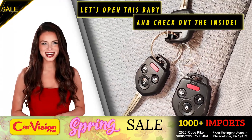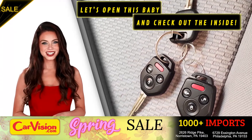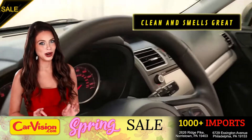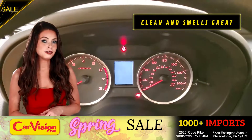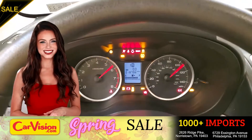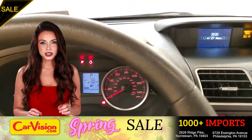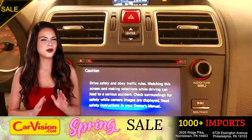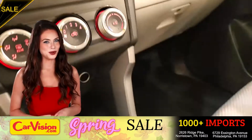Let's open this baby and check out the inside. The car is extremely clean and smells great. Great space to put your coffee, cell phone, and wallet. The first thing you'll notice is the unique and classy signature dashboard of this automaker — great finish, sleek and smooth.